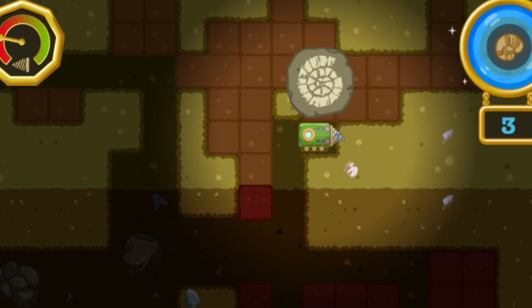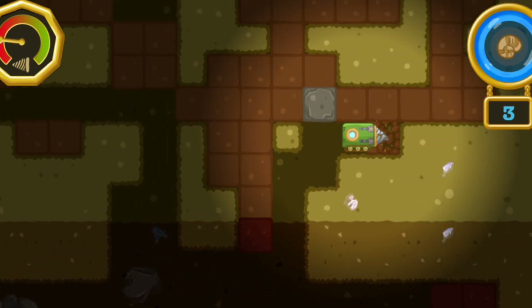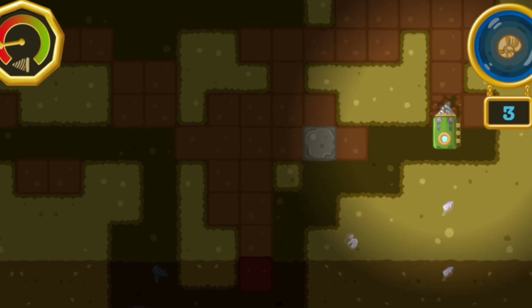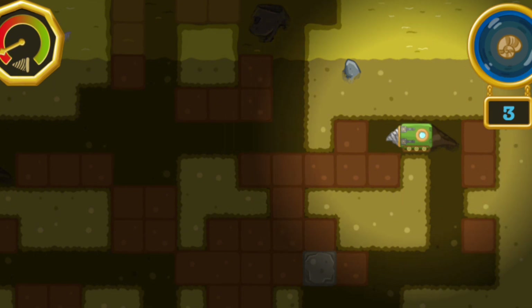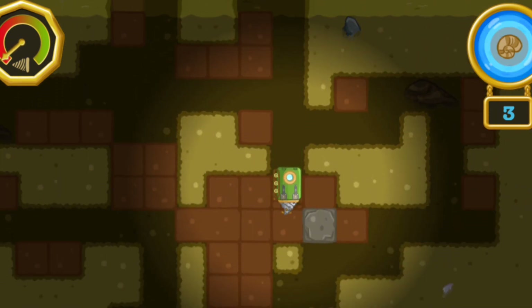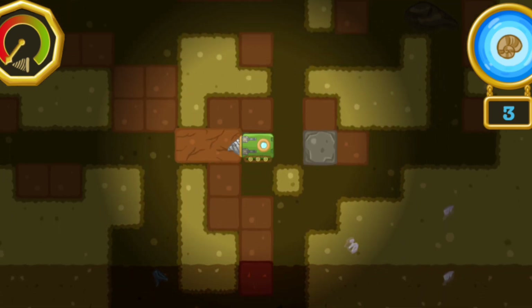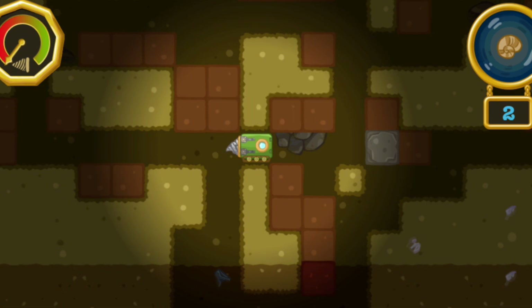Watch out! Our drill is wearing down! We better hurry up and find all the fossils! That fish has bones that make it look like it's wearing armor!